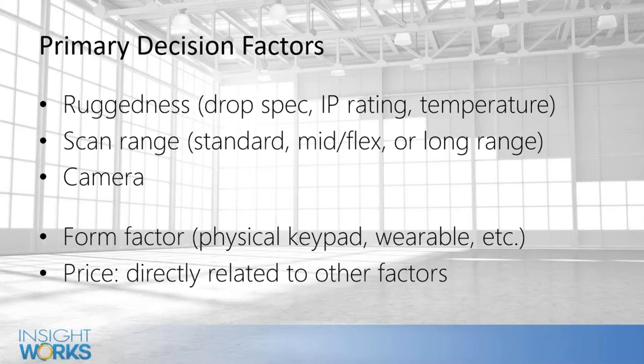There's also IP rating — ingress for dust and moisture. Sometimes that's correlated with the drop spec, but not always. If you're using a phone-style scanner for deliveries or proof of delivery, drivers might drop those in puddles or work in harsh environments, so the IP rating can be independent. On temperature, most devices we cover today work down to about minus 20 Celsius (minus 4 Fahrenheit). If you're working in minus 30 for eight hours straight they may not perform as well, but minus 20 most of these devices handle fine.